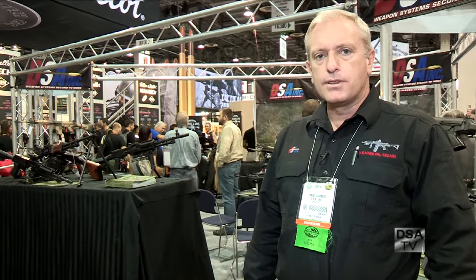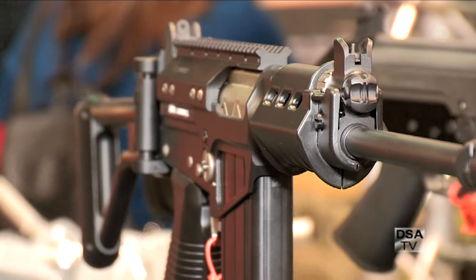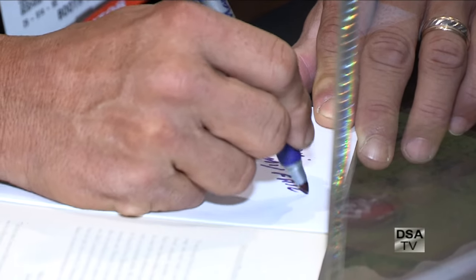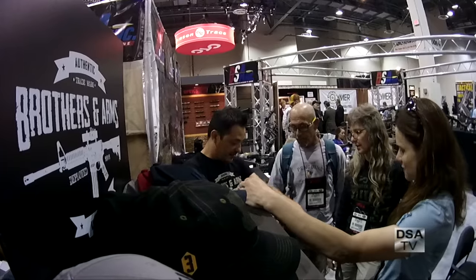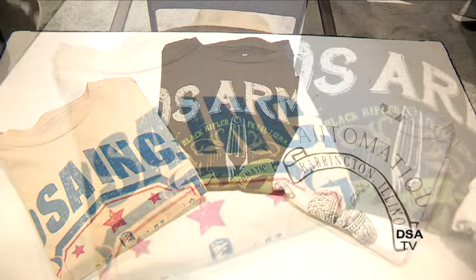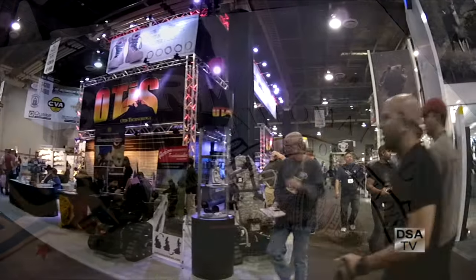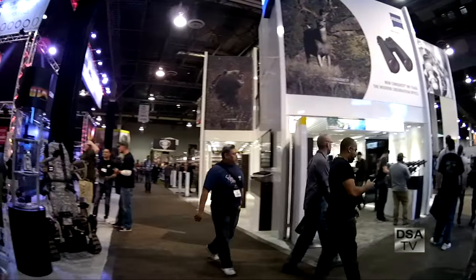Hi, Daniel from DS Arms here. I'm at the SHOT Show 2014 in Las Vegas at the Sands Convention Center. A lot of stuff happening at our booth this year — we've got our new products out, Dale Comstock joining us signing his book, and Brothers in Arms with a clothing line that designed some shirts for us. I'm going to walk around and talk to some of our vendors to see what's new and pique your interest.